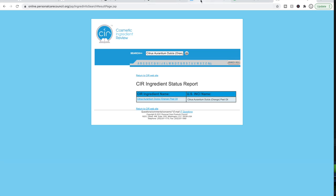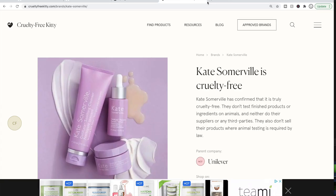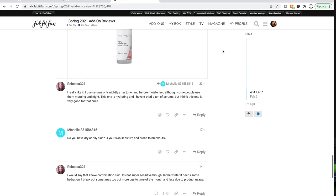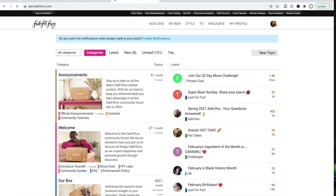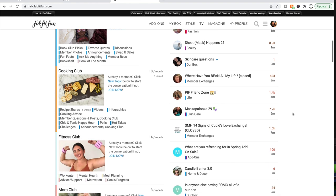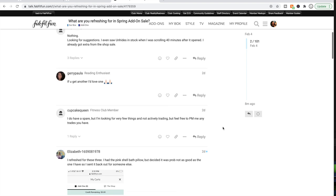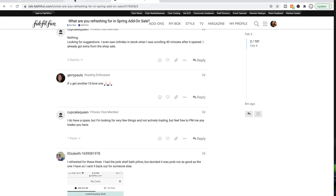The next thing I like to do is read the forum. This is the particular thread I'm following to learn more about the products. There are so many threads available on the right-hand side. You can look up any thread relating to the current sale — for example, 'What are you refreshing for in the spring add-on sale?' People discuss what they're most excited about. I highly recommend it — you can also get to know other happy FabFitFun customers, which can be really fun.